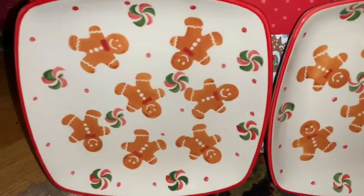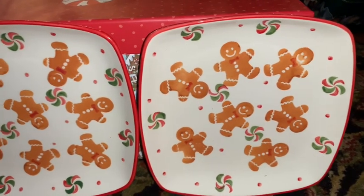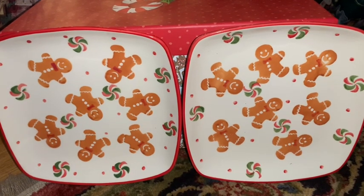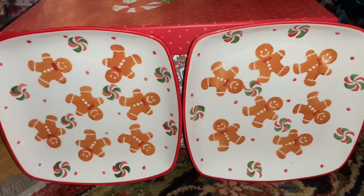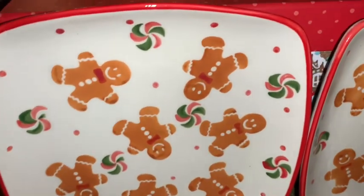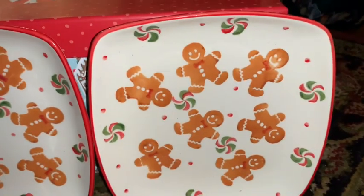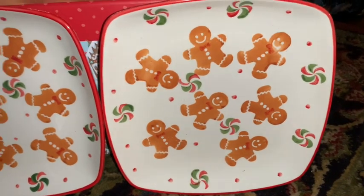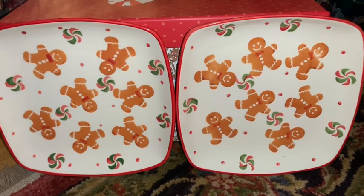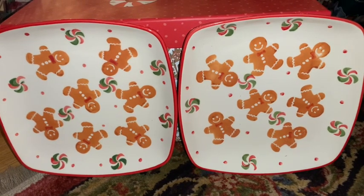From Hobby Lobby I picked up these two gingerbread plates. I had hauled the matching coffee cups in a previous video, but they didn't have the plates at that Hobby Lobby, so I had to go to a different one to find them. These would be a perfect size to have cookies, muffins, or a little sweet treat alongside your coffee or hot cocoa out of the matching mugs.